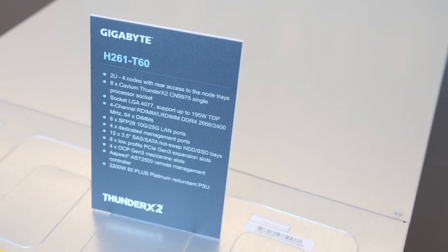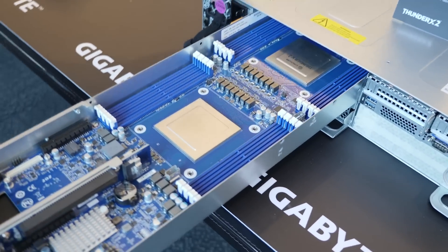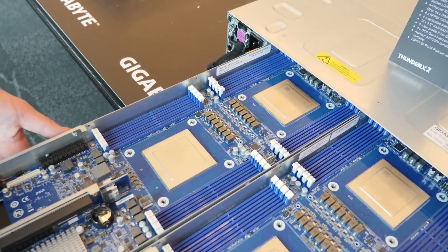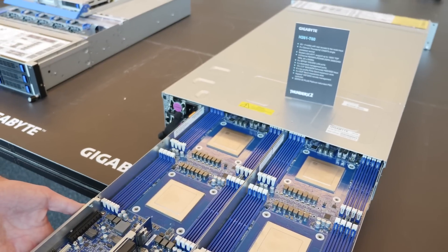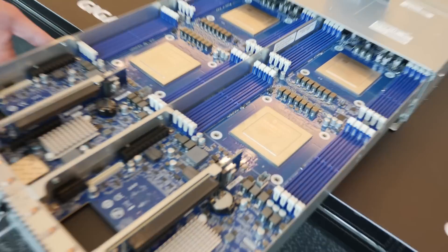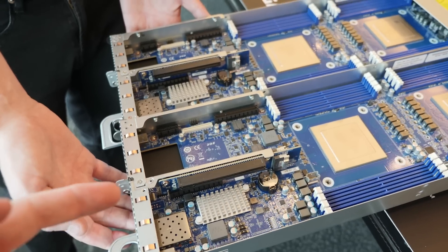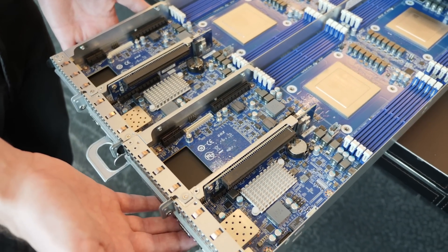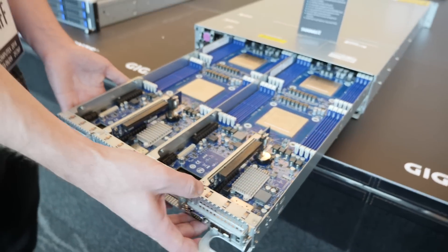Check this out. This is the H261-T60. This is a 2U 4-node Cavium Thunder X2 system. Each node has two Thunder X2 processors, 56 PCI Express lanes. It's up to 32 cores per CPU, but in a dual-socket configuration it's only 30 cores because they use some cores for communication. There are four nodes in a single 2U chassis using only 2200 watts of power, with a redundant 2200-watt PSU. That is an insane amount of horsepower. You've got PCI Express as well as proprietary mezzanine add-in cards — 56 lanes per node available for peripherals and interfaces. Each node can be managed individually just as if it were a completely independent system.